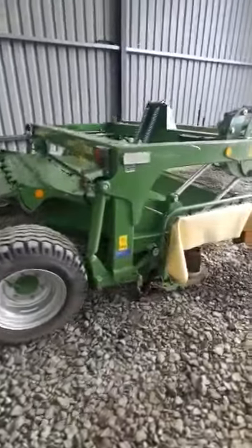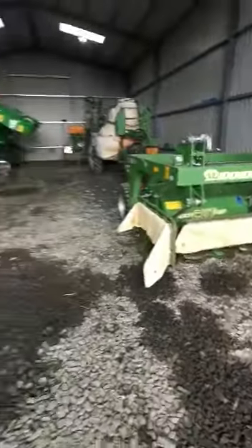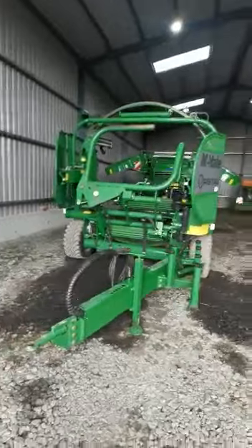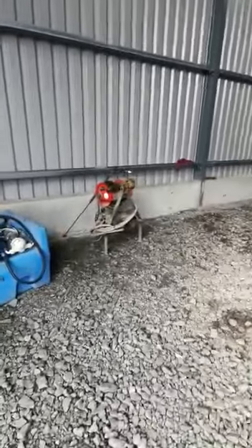Amazon UX3200 trail sprayer. A Krone mower — 10-foot trail mower, again mint, absolutely mint, very little work done. An orbital wrapper. Just a couple of small items: a power washer, a blue tank with pump, and a knife sharpener.